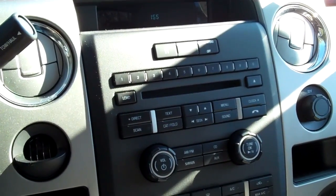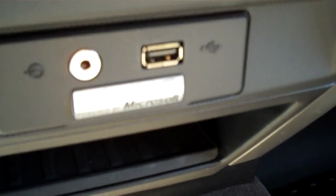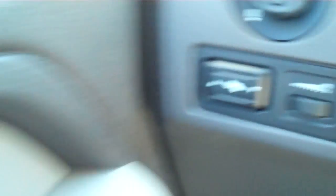This truck has a CD player with AM FM radio and it's satellite ready. Sync by Microsoft, and there's your auxiliary jack and USB port, media controls and cruise control on the steering wheel, power adjustable gas and brake pedals, power windows, locks and mirrors, and front side and head curtain airbags.